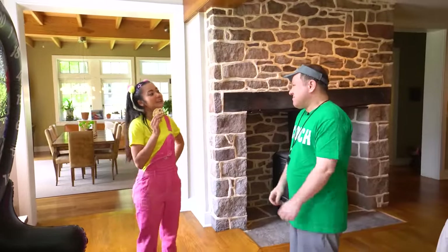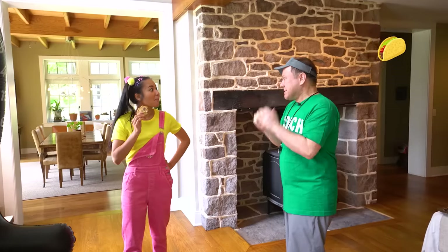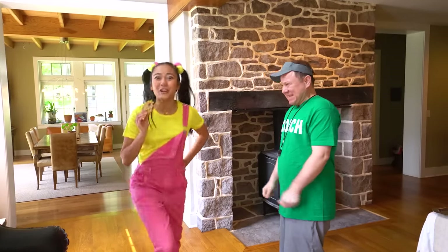Hey, Coach Rocco! What are we having for dinner tonight? Today is chicken tacos! Mmm, sounds good! Come on! Let's go upstairs!